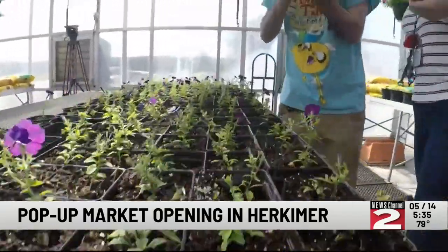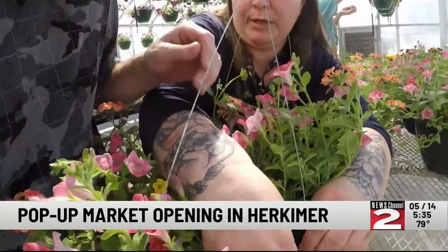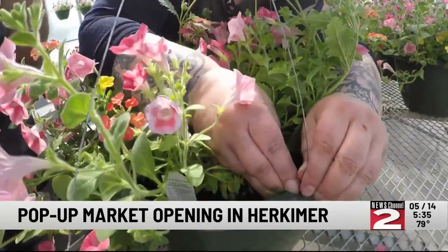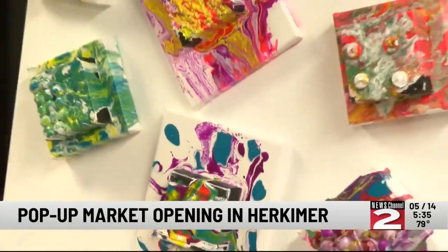James McCauley and Joe Luby are two members of the Ark's Gentleman's Group. The group spends much of their time working in the greenhouse. Joe Luby is busy getting the flowers ready for the market's opening day. He says, I like working out here and I like planting flowers. I like doing stuff outside too.